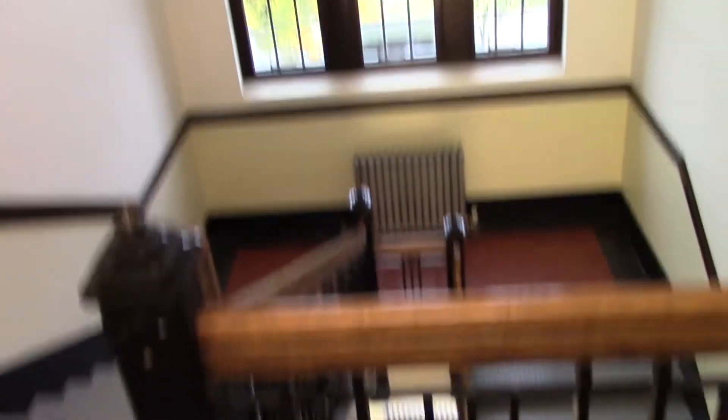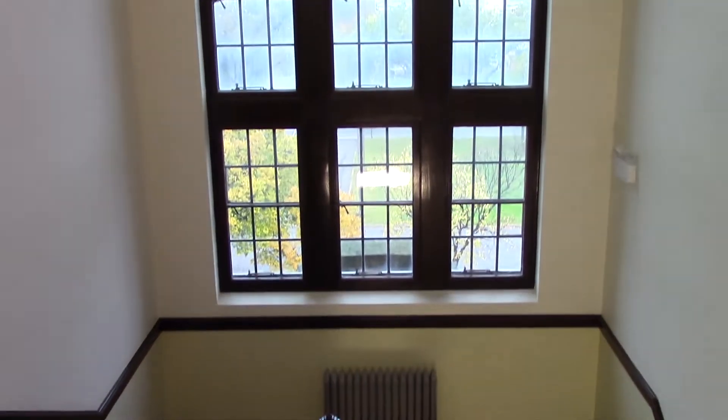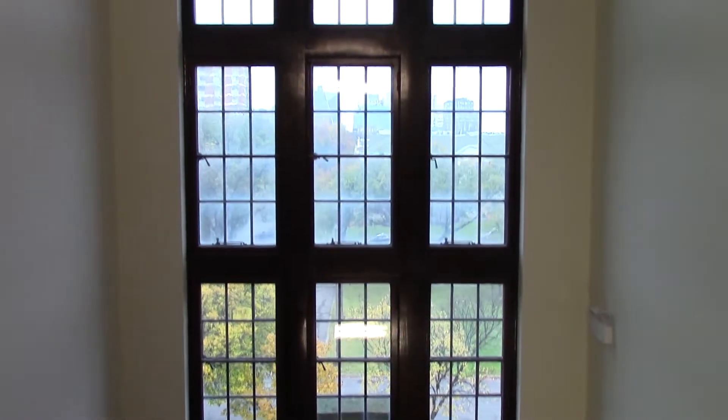Just going to go into the bannister here, and you can see just a big, beautiful window here. I'm pretty sure they're going to keep the window and the stairwell — no reason to get rid of it.